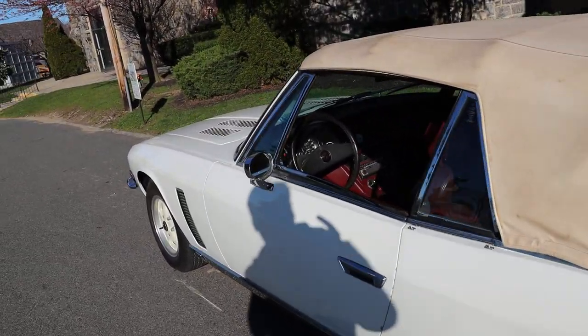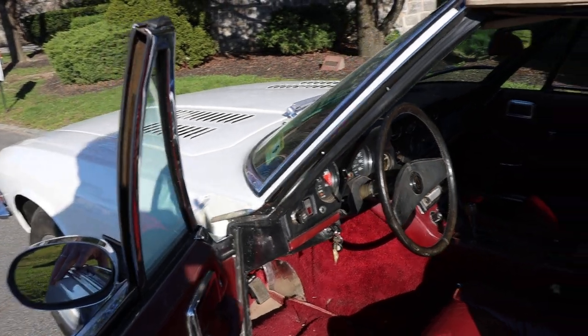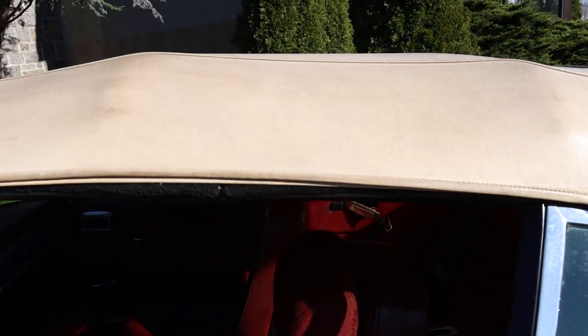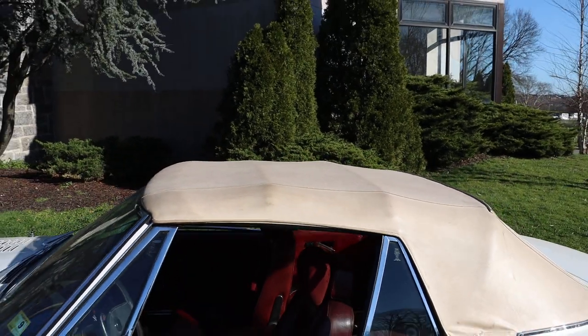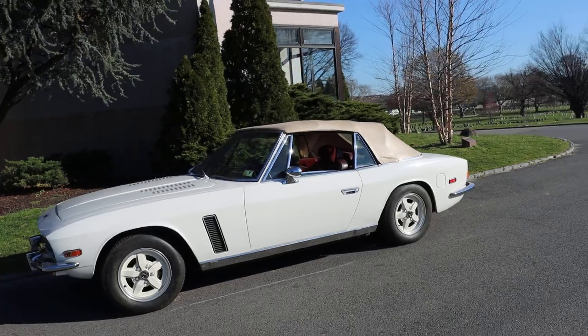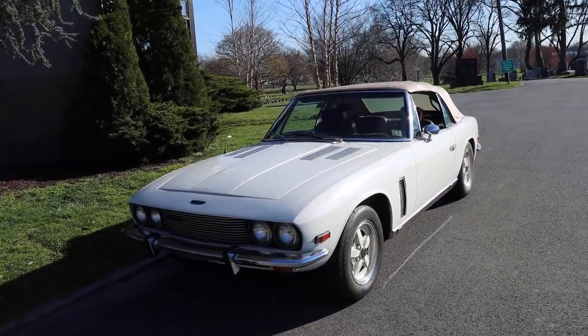As you can see, it's just a good honest original car, a good driver that would benefit from some minor cosmetics at this point. Very collectible and desirable — a really cool combination of British character and American muscle.